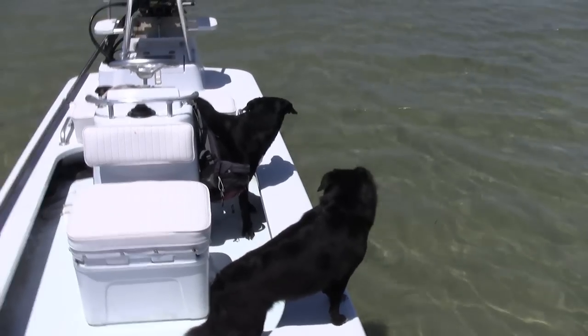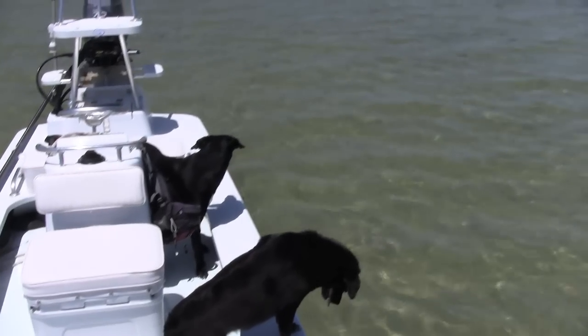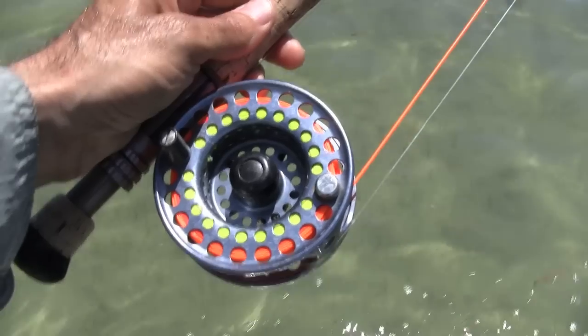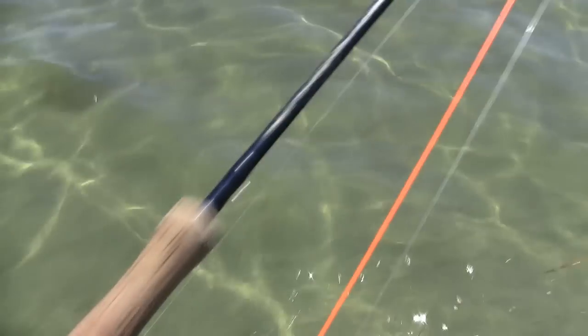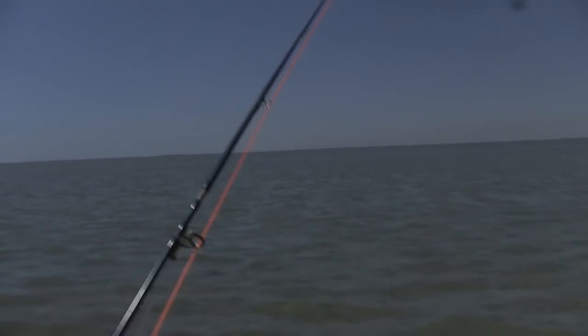I'm going to use a Mother's Day fly on a 6-weight and wade barefooted. It's a great way to spend a Sunday. I'm using a Cathy's Rod for good luck — Ross Evolution on a TFO TICRX with a little Clouser size 6. Let's see what happens.